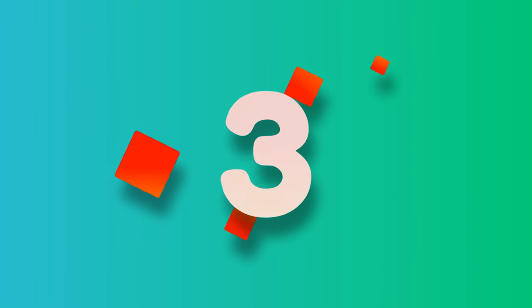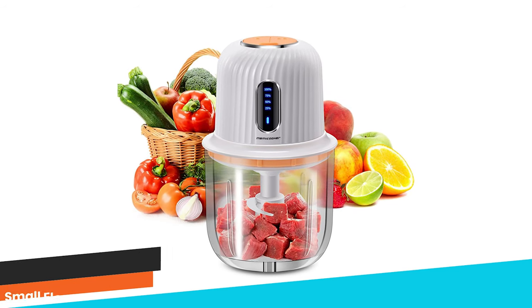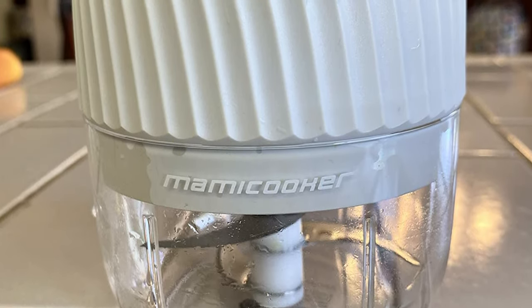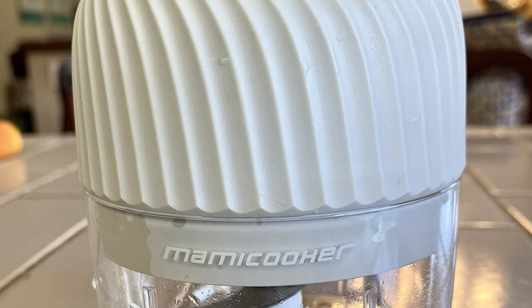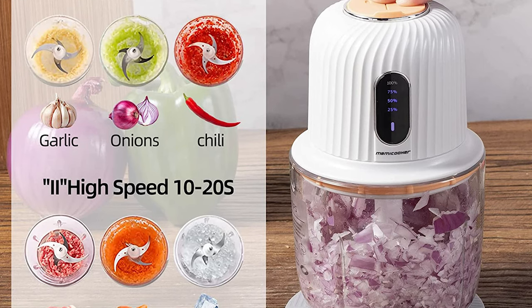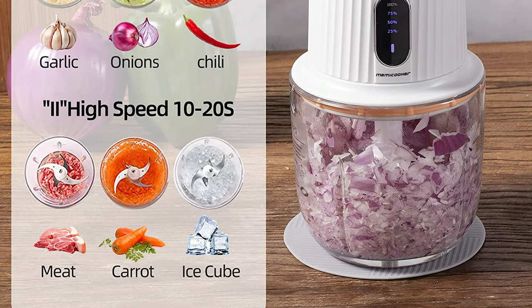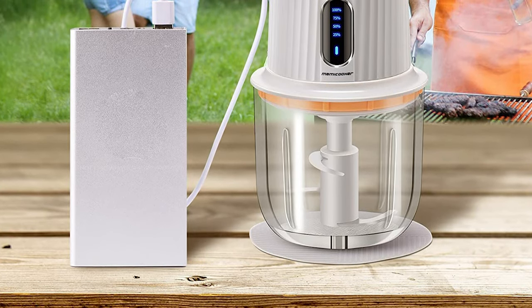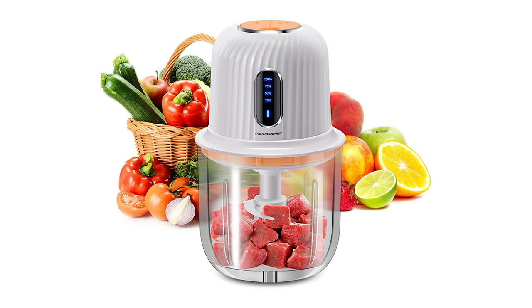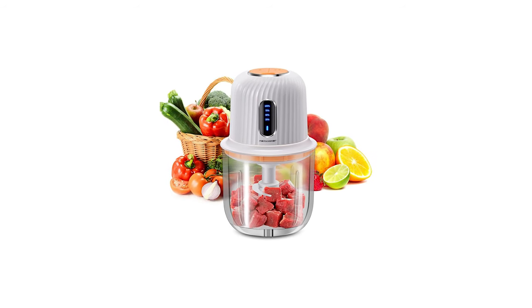Number 3. Mamacooker 600ml Small Electric Food Chopper. The Mamacooker Cordless Food Processor Electric is a versatile kitchen appliance designed for easy and efficient food preparation. Its portable and cordless design, powered by a 2,000 mAh battery, makes it perfect for outdoor activities or everyday use in any corner of the home. Equipped with a powerful 200W DC motor and sharp 420 stainless steel blades, it can chop, mince, and puree a variety of foods including meat, vegetables, nuts, and fruits, even crushing ice cubes.